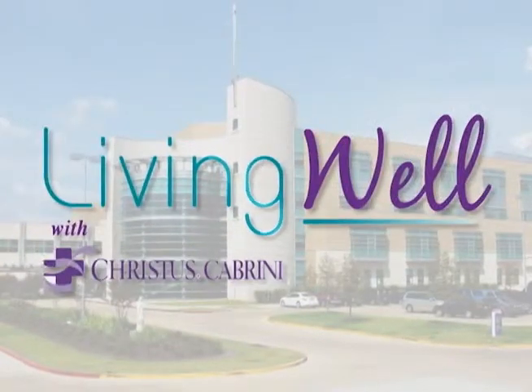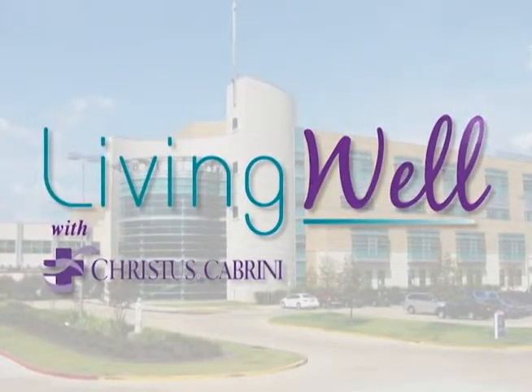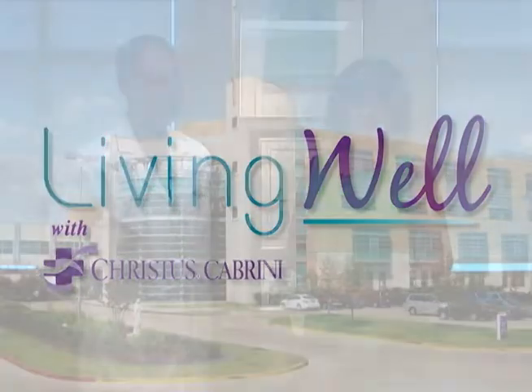Living Well, brought to you by Christus Cabrini Hospital. Dr. Edan Moran joins us today. He is with Alexandria Women's Center. We want to talk about how the DaVinci robotic technique has changed surgery for women.